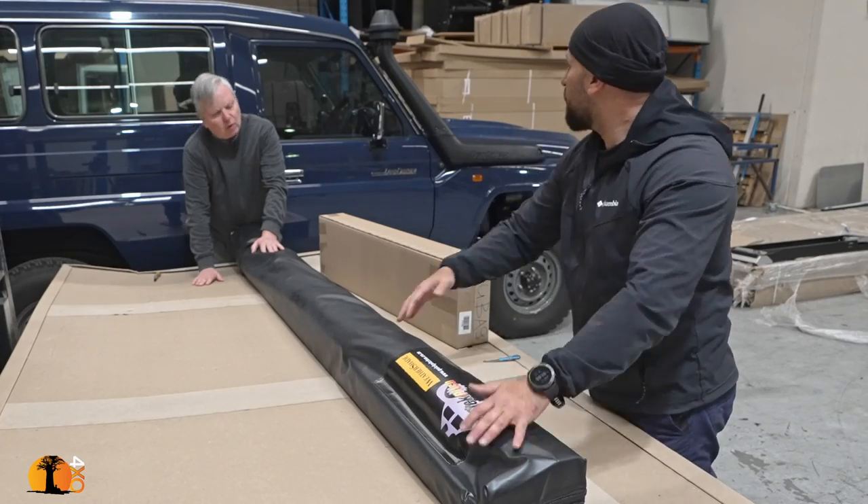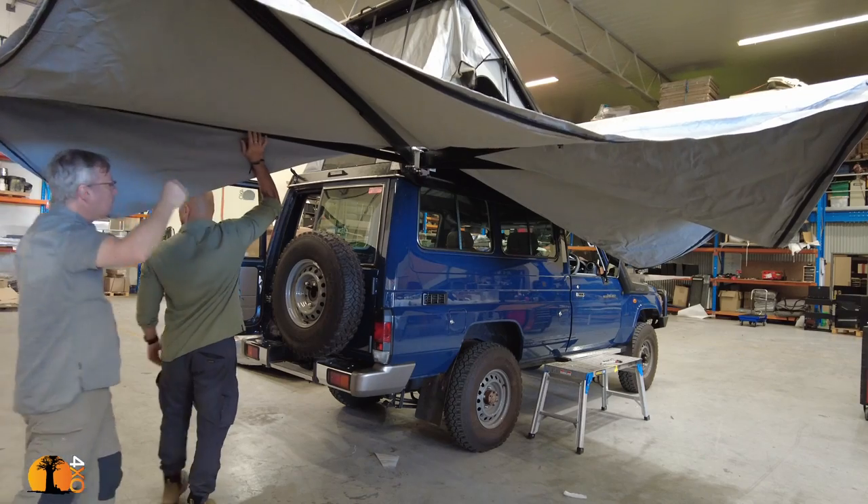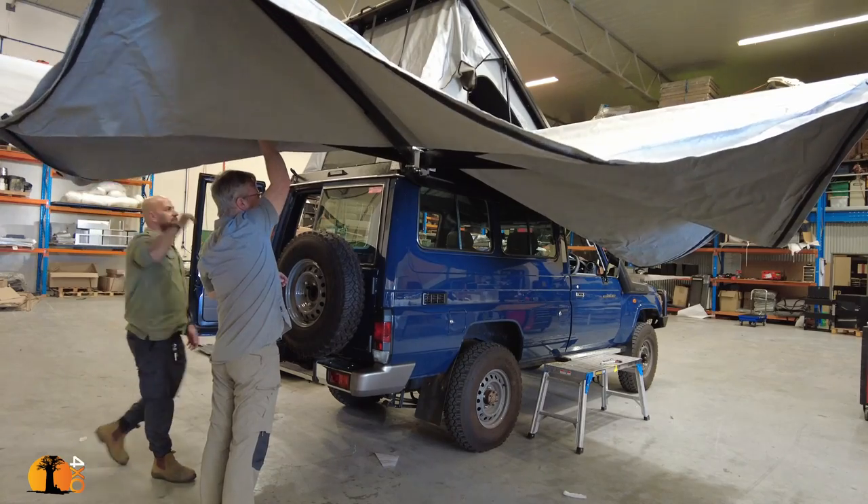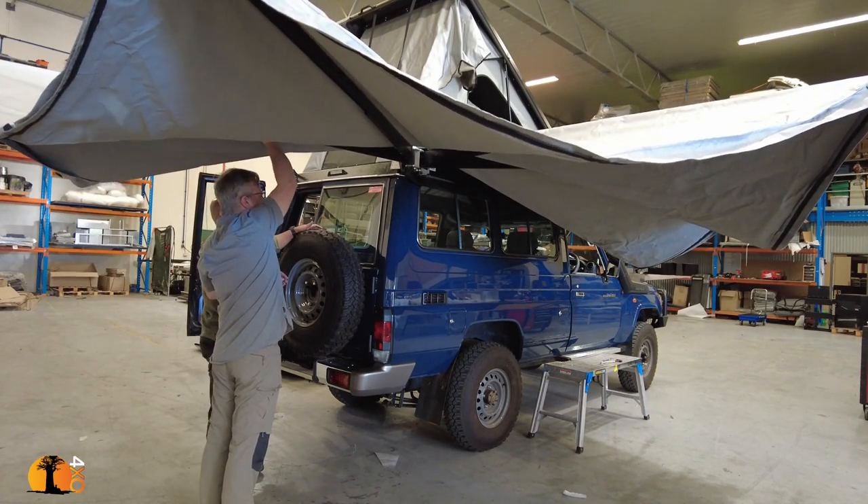You can add the legs for the sidewalk kit, and when you do, the awning becomes a little bit bigger — so they wanted a little bit more room in the bag. That makes sense.